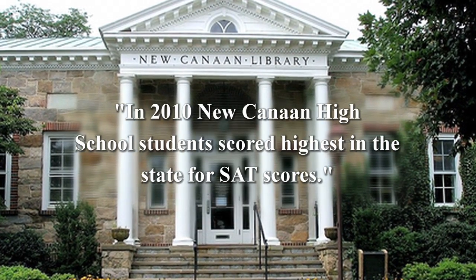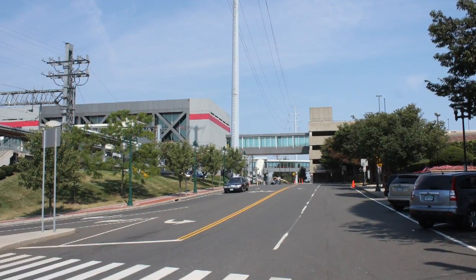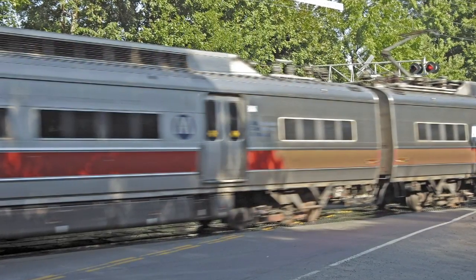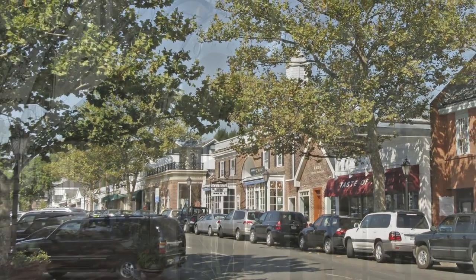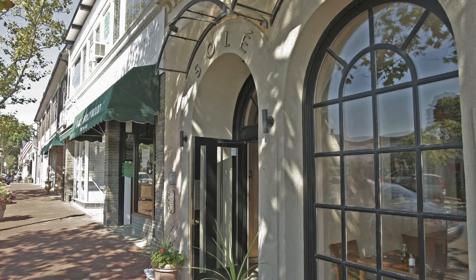The town is within close proximity to major transportation corridors and is only one hour from Manhattan on the Metro North Railroad, which runs daily commuter service at two stations. New Canaan has a thriving business district with noted restaurants, businesses, and shops, making it a truly special place to live.